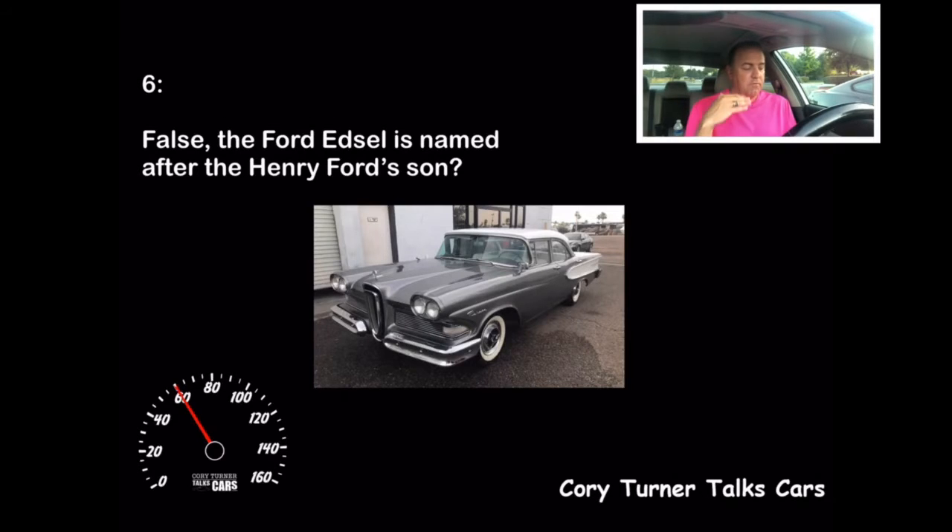It had some great innovation to it, but unfortunately if something went wrong, you 'pulled an Edsel.' So sadly, I'm sure Edsel Ford loved that. It did have a very weird front grille area — some people call it the horse collar. But if you got that right, you got another 10 points.